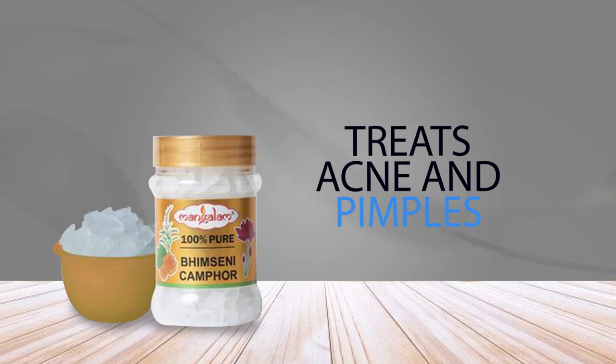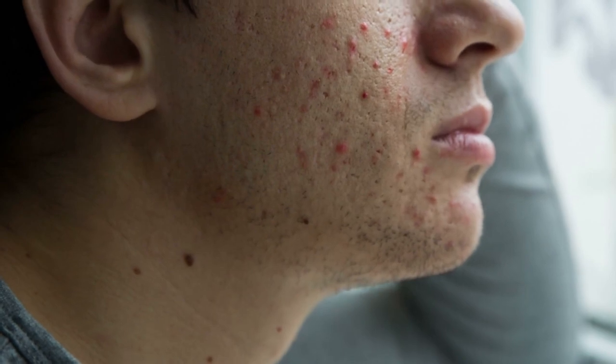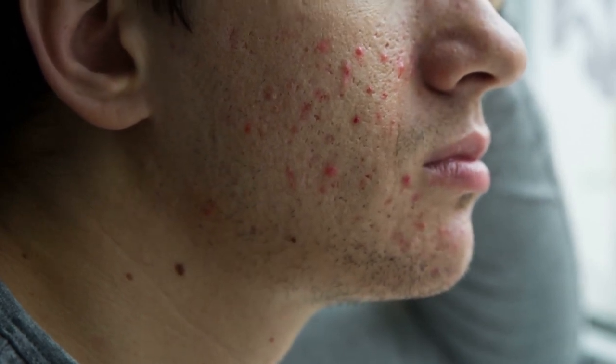7. Treats Acne and Pimples. Camphor is effective in treating acne and pimples due to its antibacterial and anti-inflammatory properties. Camphor oil is rich in antioxidants, which helps prevent skin damage, and the antioxidant activity also helps repair damaged skin cells. Camphor lotion helps reduce inflammation, swelling, and redness on your skin, which helps calm acne breakouts.